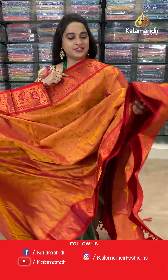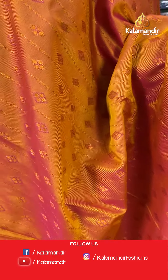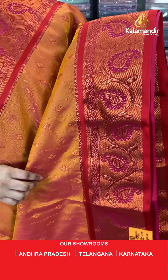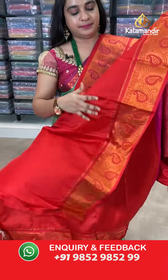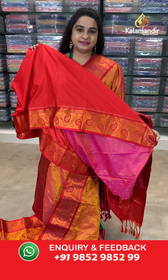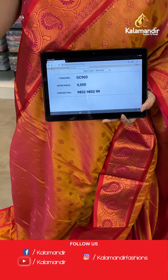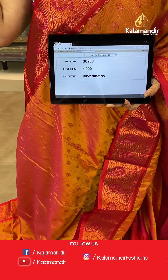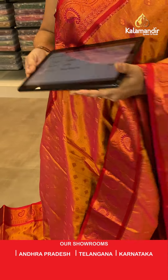Next saree — mustard and maroon, reddish maroon color. The body has diamond booties. The border is contrast with leaf weave and parsley. The pallu is a contrast pallu with leaf motives. Paired with a contrast self-embossed design blouse. Saree code: GC903, price 4000. Send screenshot to WhatsApp.